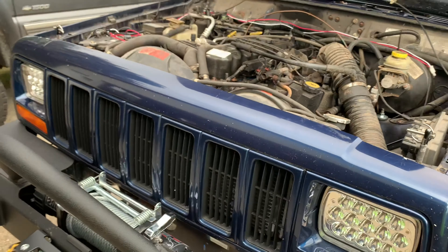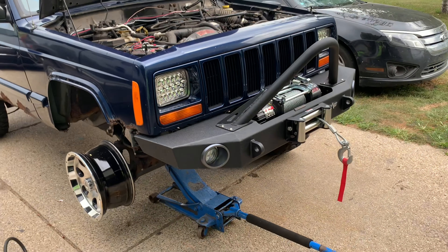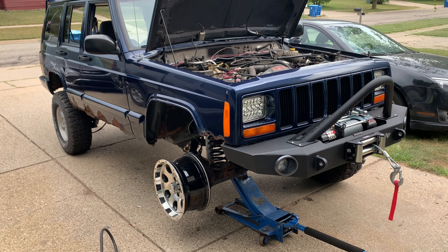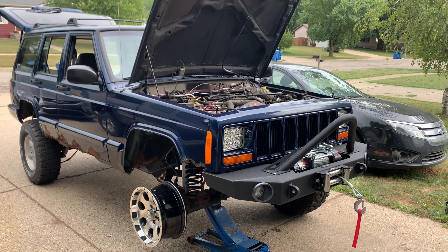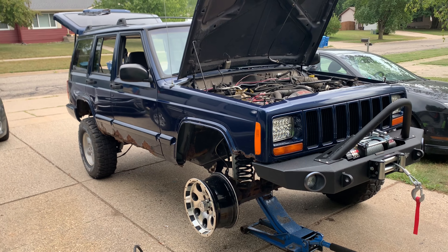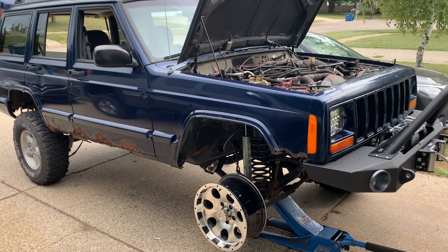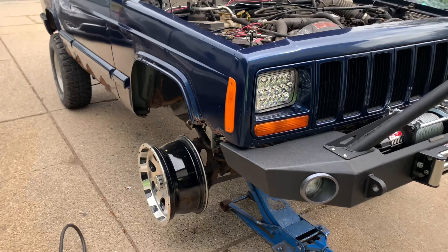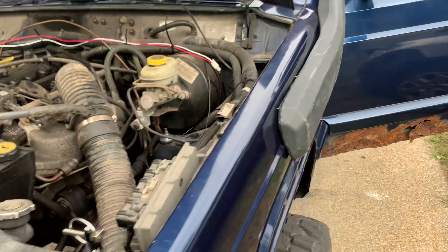He paid $400 for the quad and put $275 into it, so he had $675 into the dirt bike he traded the quad for. Then he traded the dirt bike for this Jeep. He bought a gasket kit for the dirt bike — we redid the base gasket, head gasket, and re-shimmed it — so that's about $100 more. Call it $775, round up to $800. Not a bad Jeep for 800 bucks.